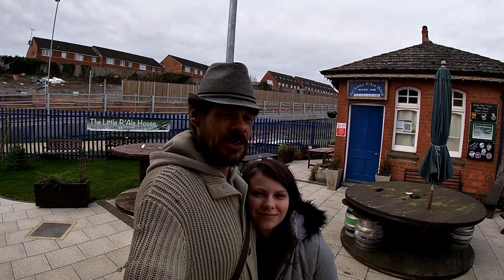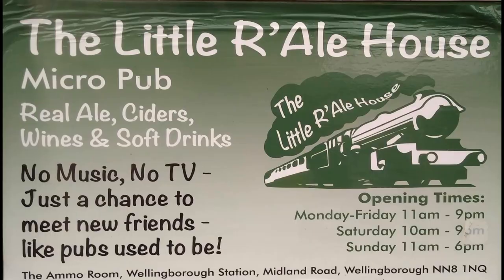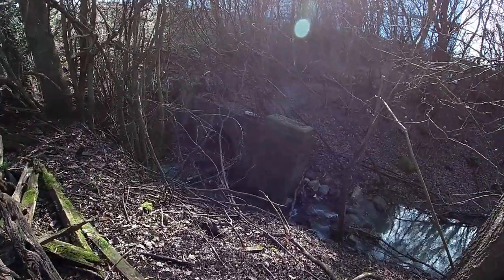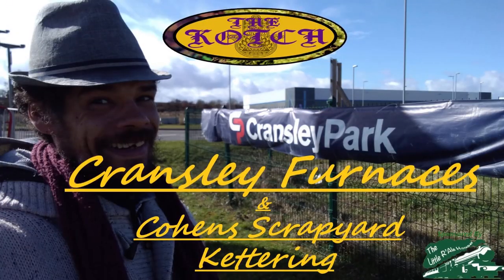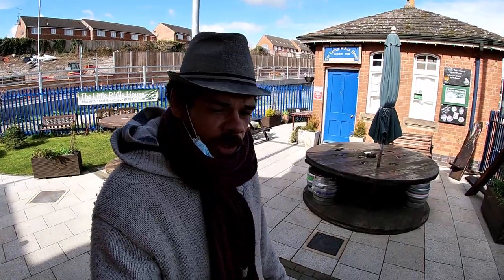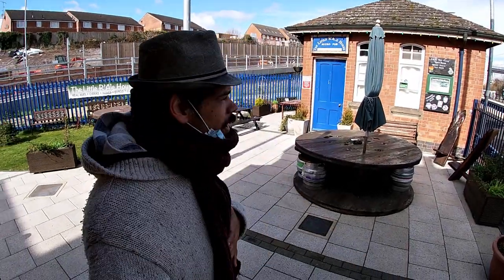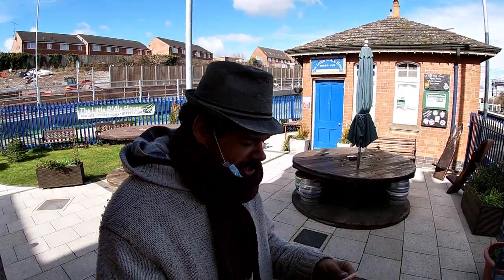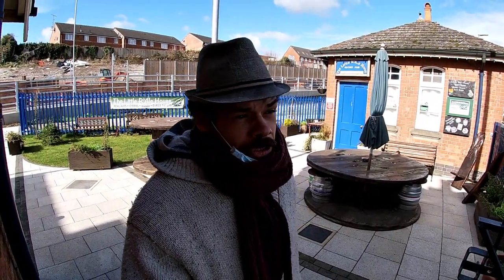The Koch videos are sponsored by the Little Railhouse of Wellingborough. Hello, you beautiful lot! It's Purple and I'm down at the Little Railhouse, Wellingborough station, because I've got myself a ticket to ride. I want to head over to Cransley to have a little look at this Cransley-Loddington industrial railway.